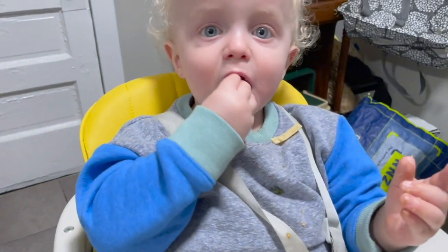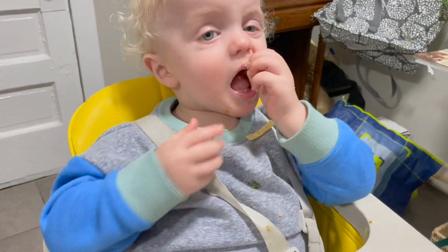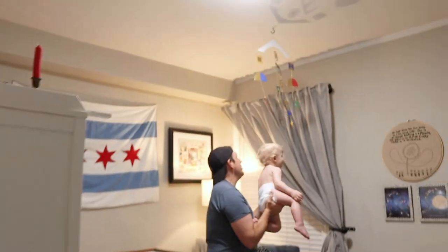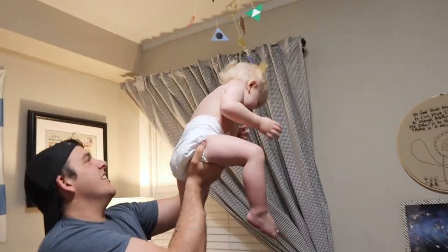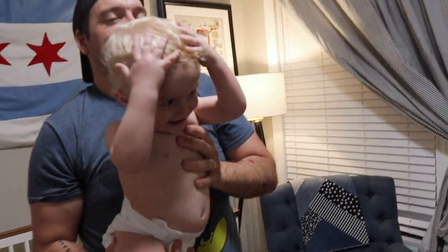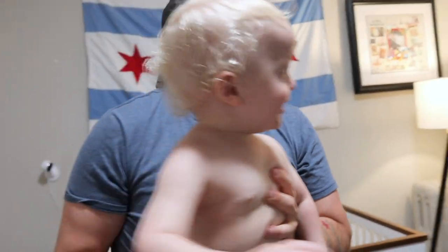And we got our Jamesy. Happy dinner! What's going on in here? Now that is silly.